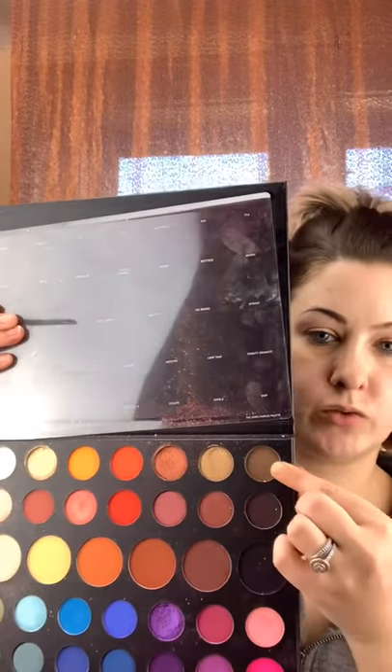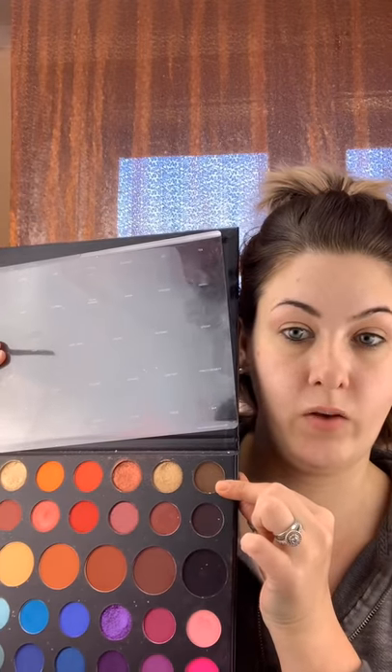Now I'm going to be dipping into the James Charles Morphe palette, mixing the shades Key and Benny together on a wet angled brush, and I'm going to be using those two to fill in my brows today.